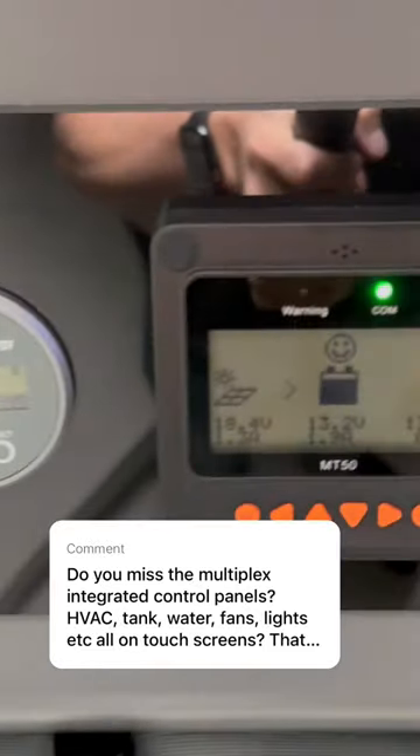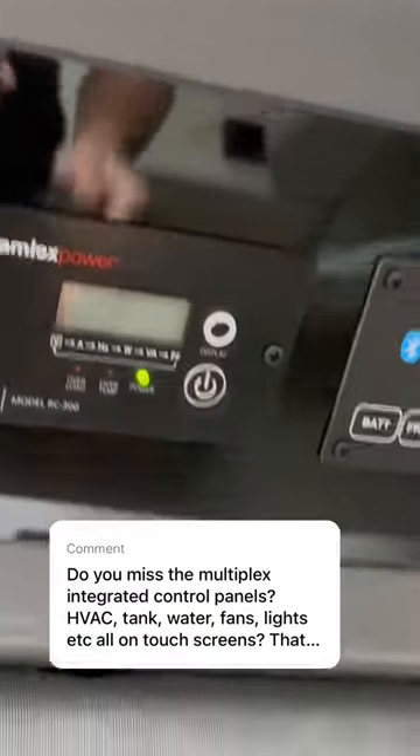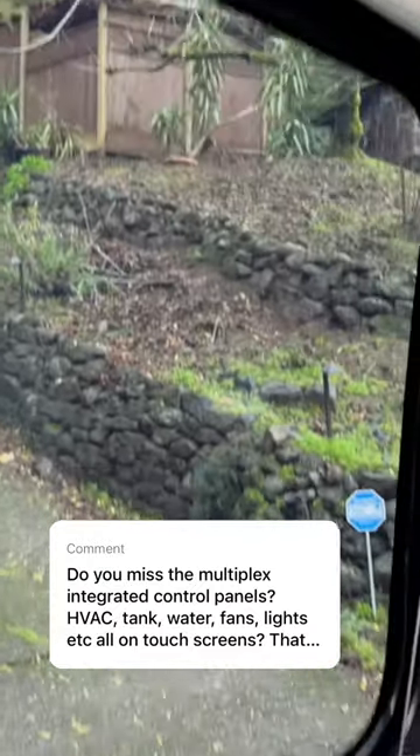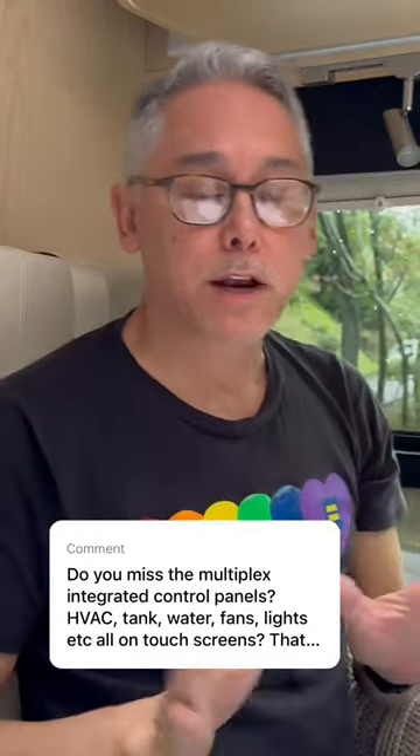I don't miss having multiplex wiring and a single touchscreen LCD panel to replace all of these controls, as well as the lighting controls that are down here. Make no doubt about it, it's definitely a nice to have. I wouldn't turn it down in the panoramic.